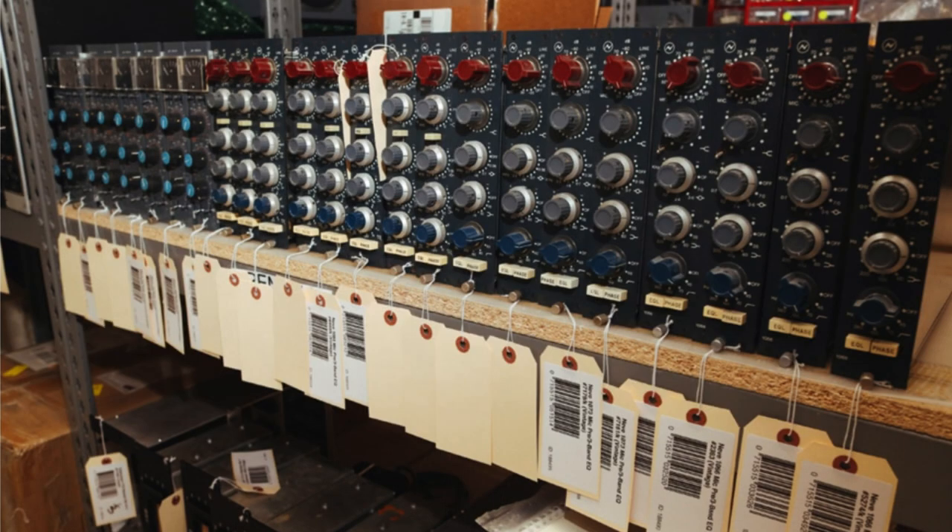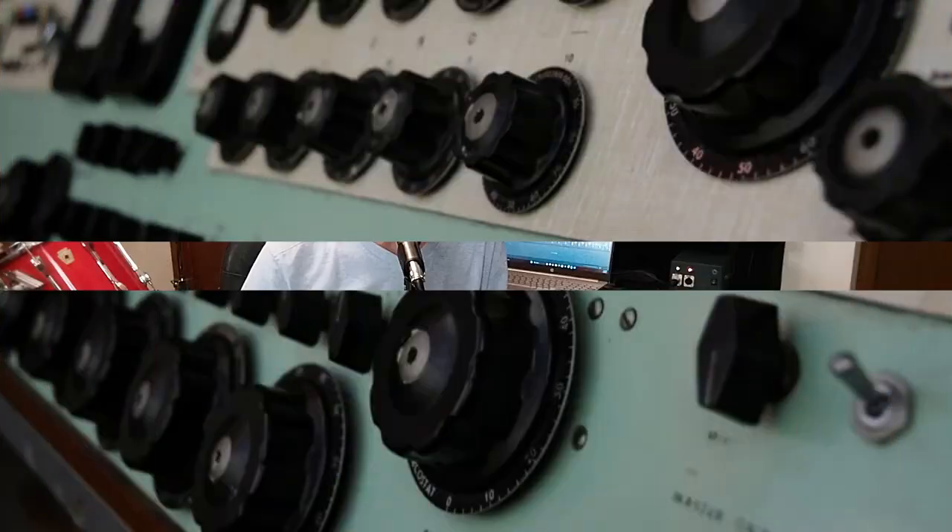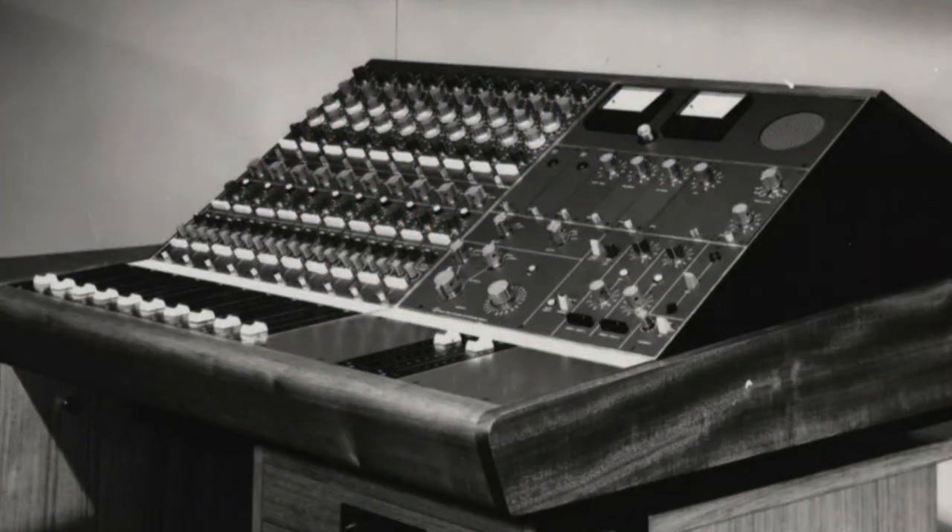Exactly one month after the Beatles broke up, on April 10th, 1970, Rupert Neve released his 1073 preamp and EQ. Rupert spent his life in electronics, tinkering with radios as a child. When wartime called, he joined the Royal Army Signal Corps and honed his electronic skills. Just earlier that year he had released the BCM 10 console and 1066 mic preamp.